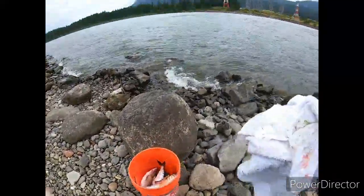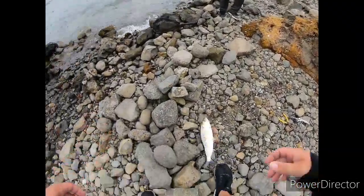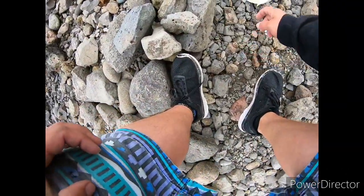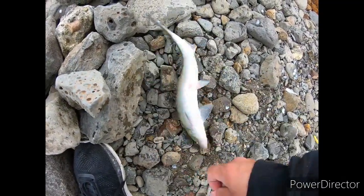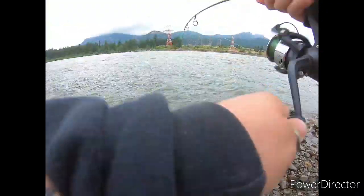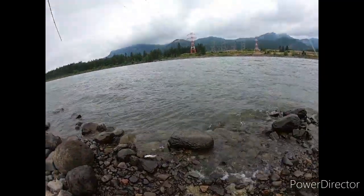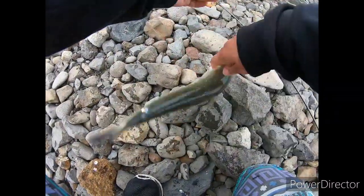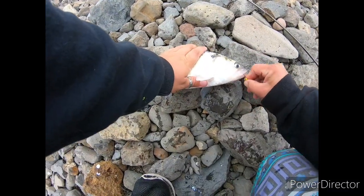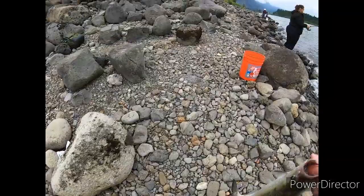Got it — fish on! Another one bites the dust. Wow, this one's got weird spots on it — do they usually have spots like that? Let me know in the comments. In the bucket it goes. Still at 100%!